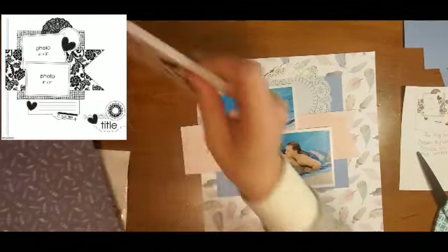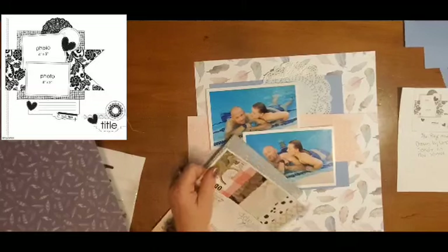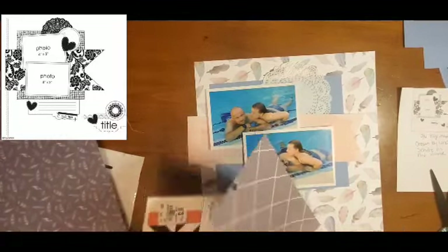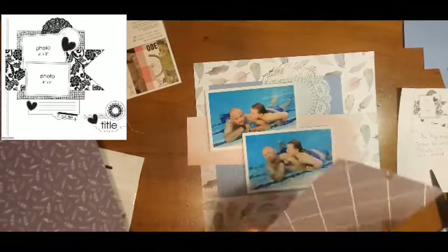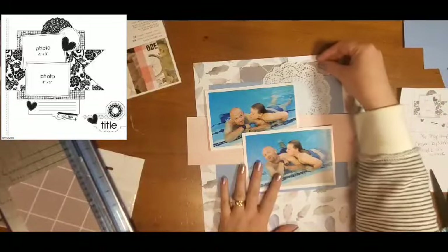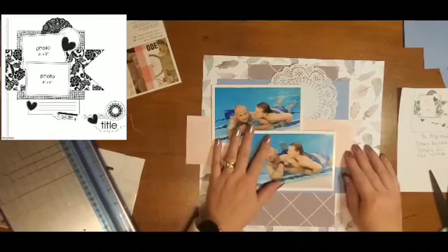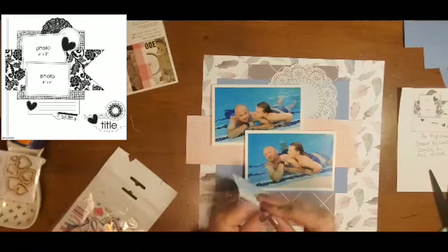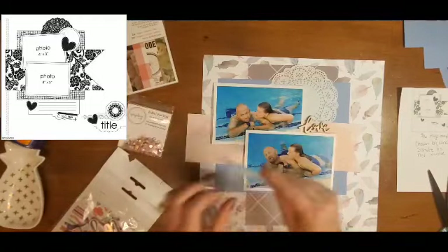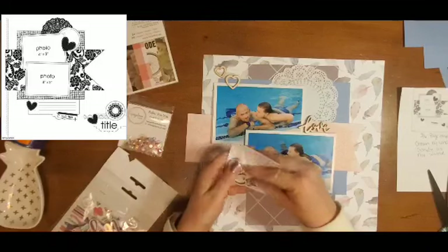I need one extra piece of paper so I am going to pull in this Heidi Swapp — I think it is called Magnolia Jane. I only have the six by eight paper pad from this collection, which is gorgeous. I don't know how I missed it, but I did. So I am pulling this gray and white paper — it kind of looks like tile to me, probably because we work in flooring. It looks like a tile floor to me.